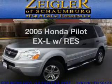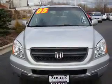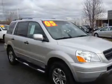Introducing the 2005 Honda Pilot. If you're looking for a first-rate auto, this one could be yours today. With a reliable six-cylinder engine that responds smoothly to its five-speed automatic transmission, premium wheels lend a distinctive appearance.